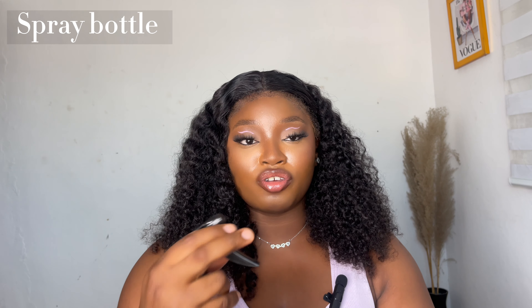Next, I feel like everybody has to have a hair water bottle — just a spray bottle. You use it to spray on your wigs or natural hair. I have natural hair, so I always tend to wet my hair before I comb it. It's also very essential for my curly wigs — I use this for those too.